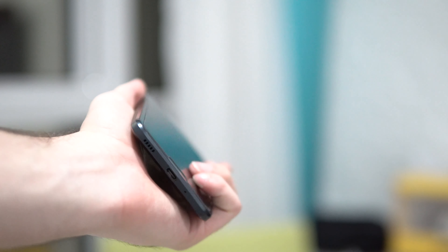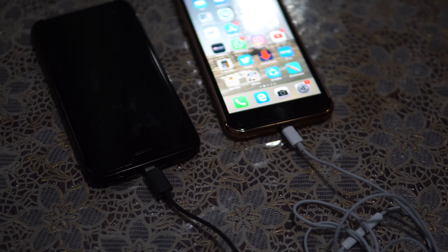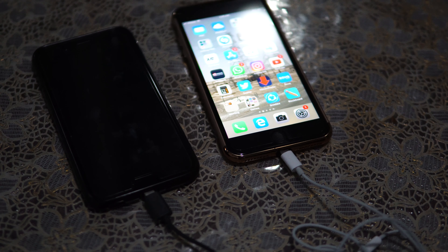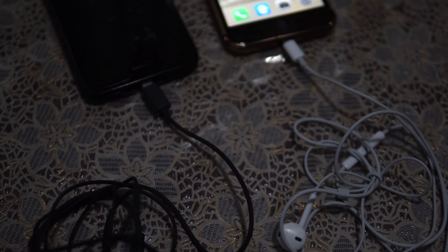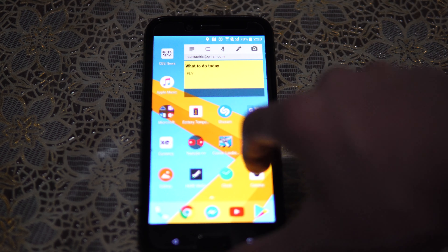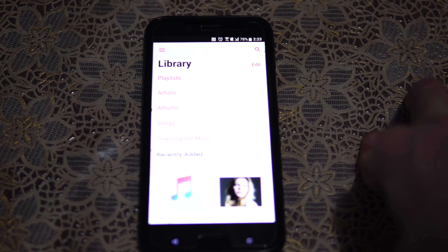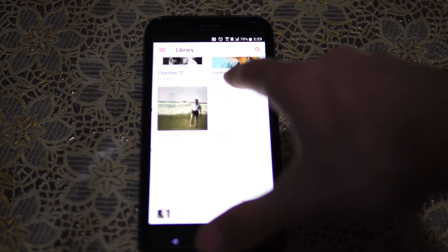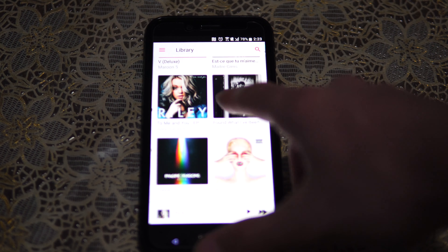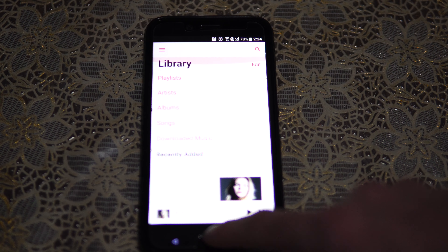Going back to the headphone jack and the lack of one — maybe you won't like it, but in all honesty I got used to not having a headphone jack and it's just fine, especially for this phone. The headphones that come with it are the best I have ever had — even better than my iPhone 7 Plus headphones. I really enjoy listening with these headphones; they are just really good for what they should be.